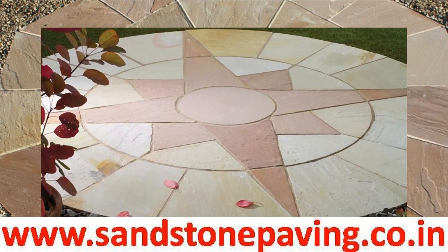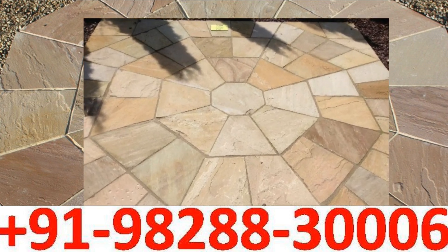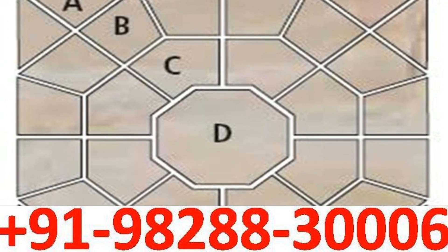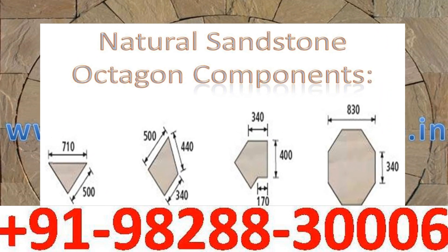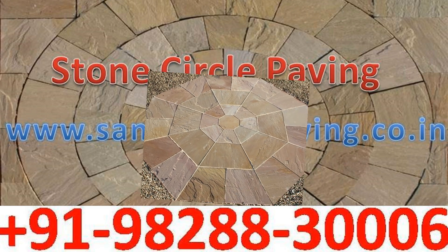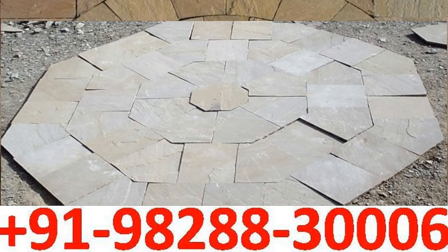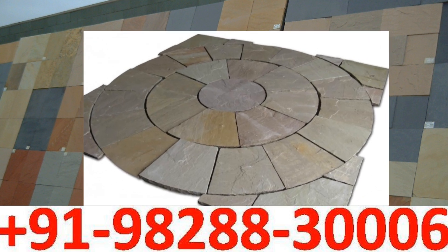Indian sandstone paving octagon circle is one of our most popular paving circle products, widely used in garden and landscaping. Our paving octagon circle will suit most gardens or patios to create a stunning effect, and is available in 12 colors with many shades within those 12 color ranges.